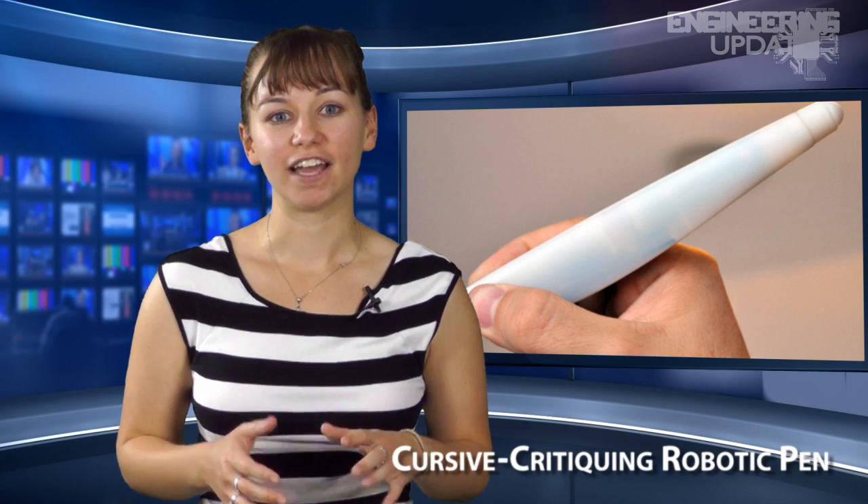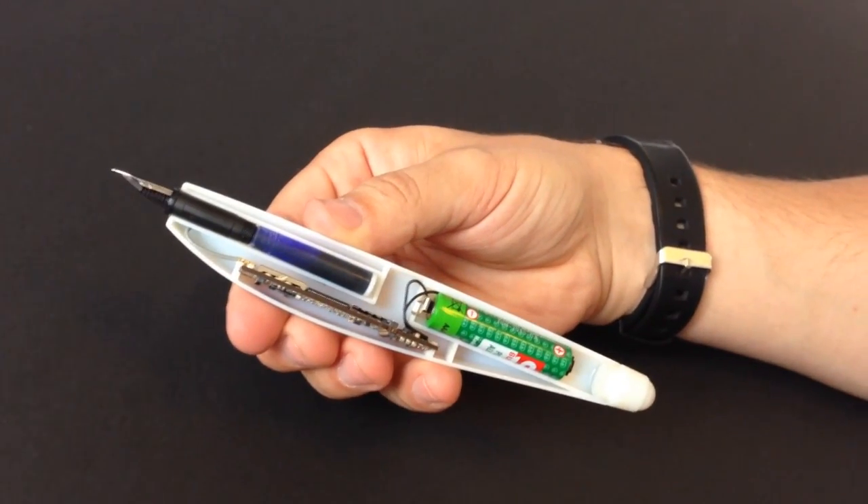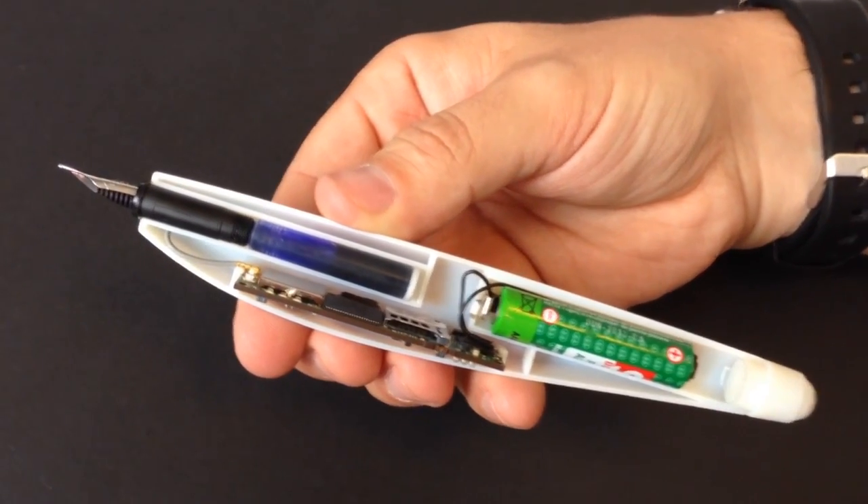The LearnSith pen features built-in hand recognition technology and software that will vibrate to alert the writer of any spelling errors. It uses an embedded Linux system and circuit board with memory, WiFi, vibration modules, and motion sensors with a gyroscope and accelerometer.